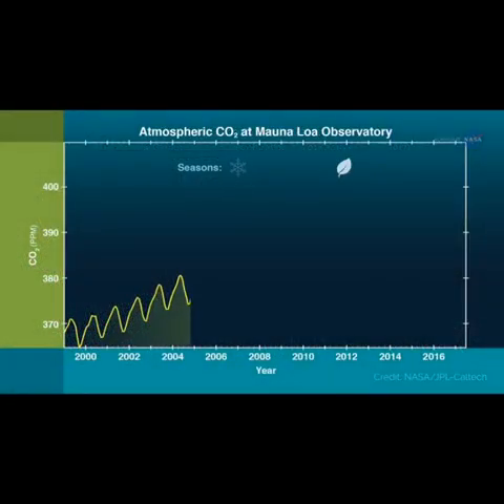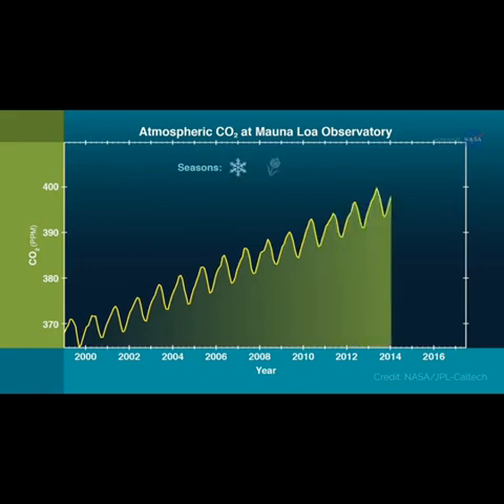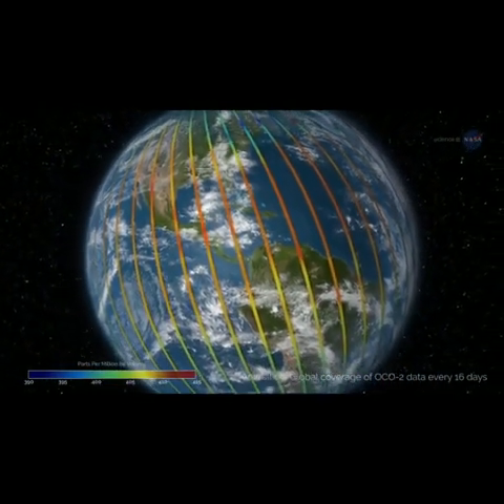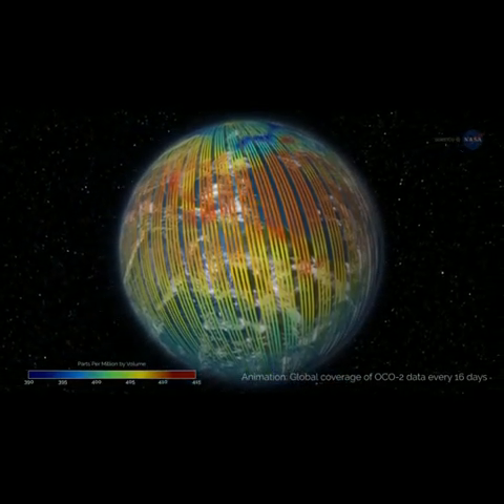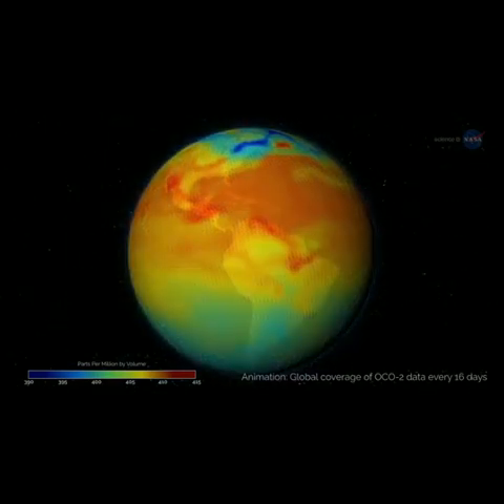We already knew that the global amount of carbon dioxide taken up and released by the land and ocean differs each year, and that often in El Niño years, more CO2 remains in the atmosphere. But this mission's high-precision data on atmospheric CO2 across the globe have shown us, for the first time, how different regions contributed to this phenomenon and exactly what was driving the change.